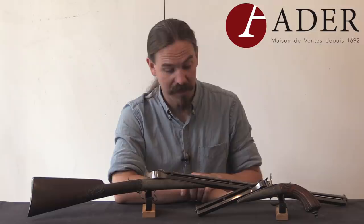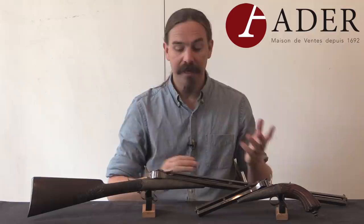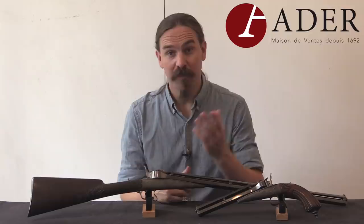Frankly, I think these would probably be very enjoyable for some parlour target shooting. At any rate, I really wanted to show you guys the rifle version. Hopefully you enjoyed it — thanks for watching.